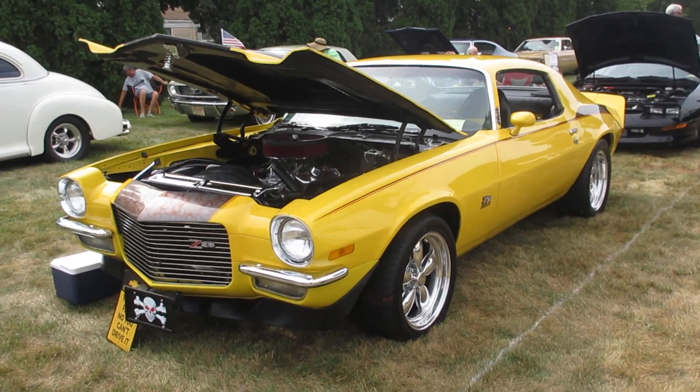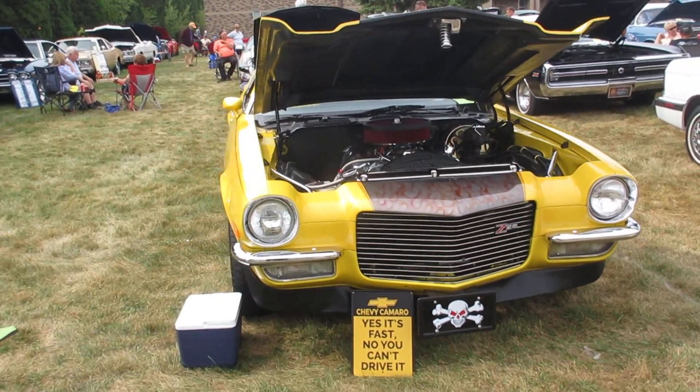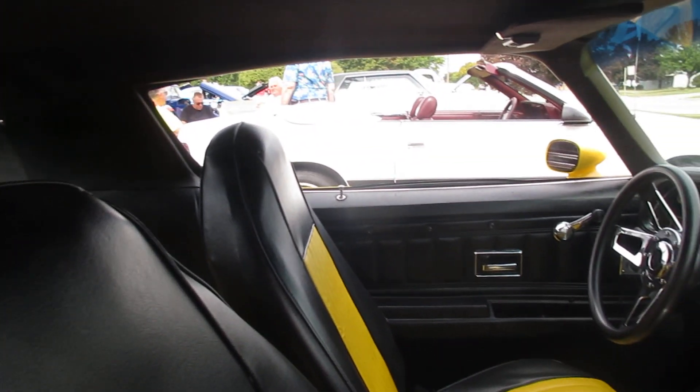Split bumper Z28 with a black and yellow interior.